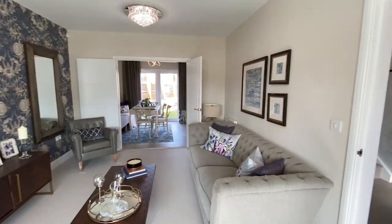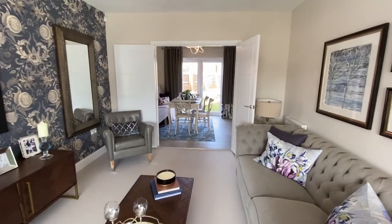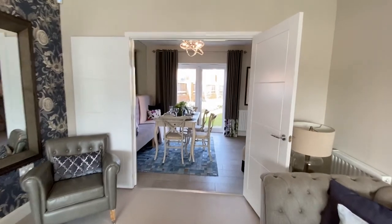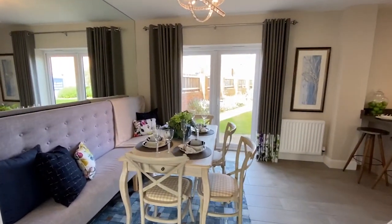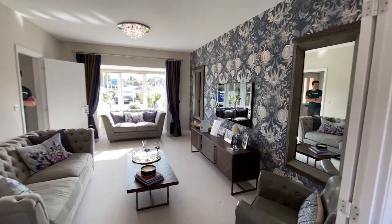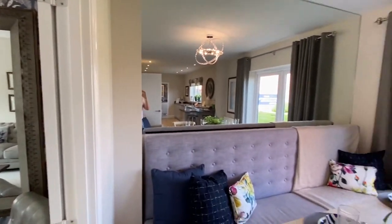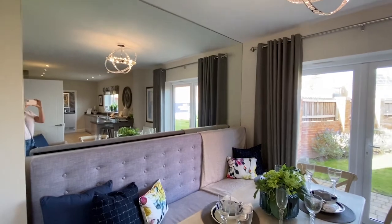It's very fancy, very glam. So this is the living room — it leads into the dining area and kitchen. There are some double doors which lead there. That is one huge mirror — very glam.